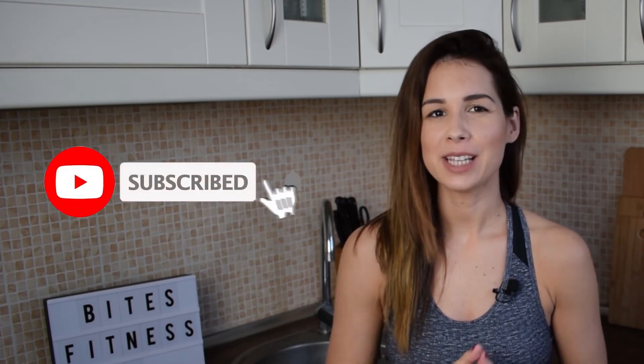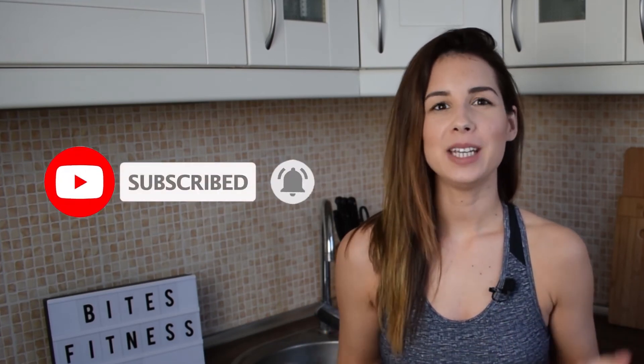I love them when they are in season, but unfortunately they are not right now. If you haven't yet, please subscribe to the Bites Fitness YouTube channel, and please share this video with a friend who might find it helpful as well. So until the next video, bye guys!